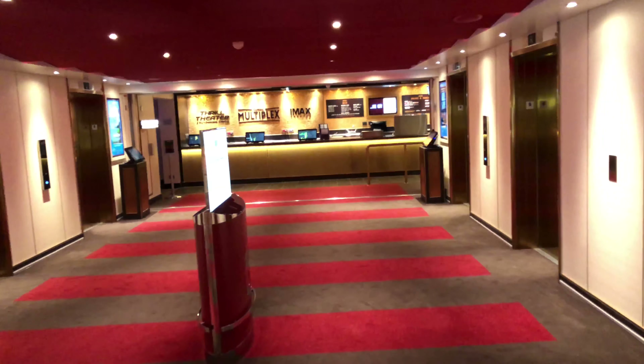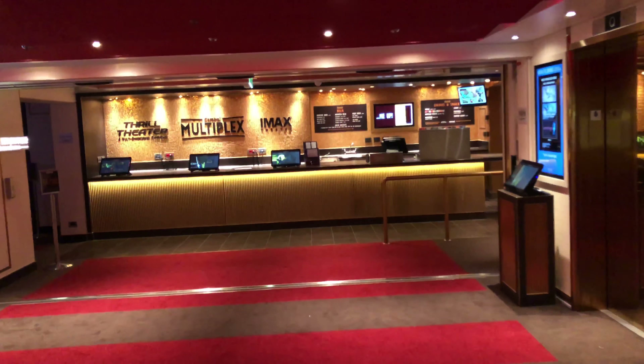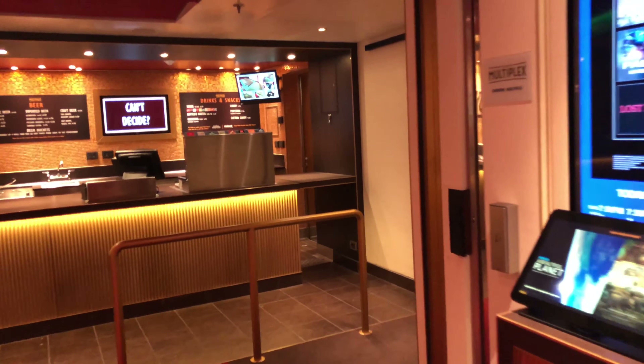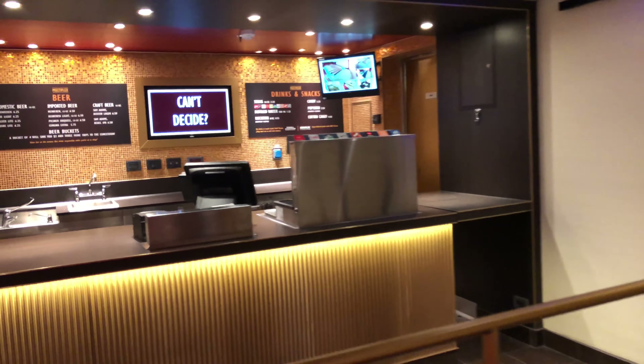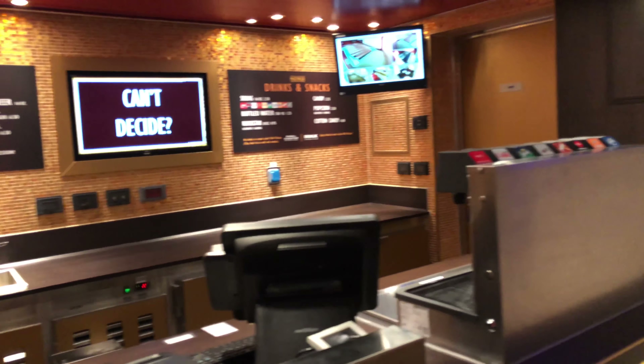Continuing our tour of Carnival Horizon at the Multiplex. My name is Doug Parker, host of Cruise Radio, and I'm walking you through Carnival Horizon deck by deck and venue by venue. Deck six forward is where you'll find the Multiplex on Carnival Horizon. This houses the IMAX Theater and the Thrill Theater.